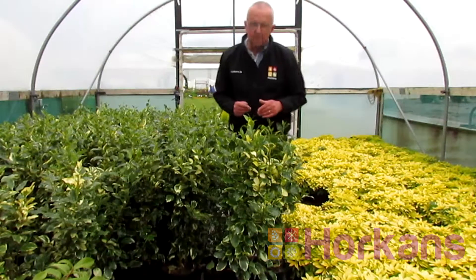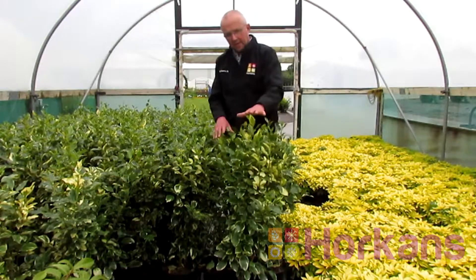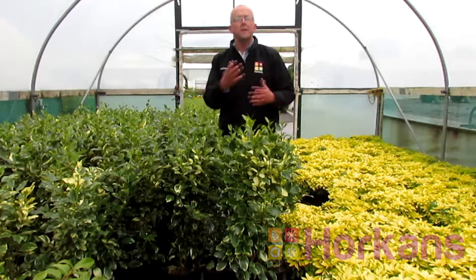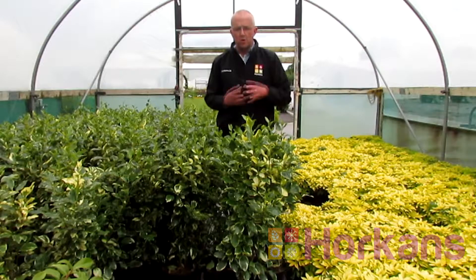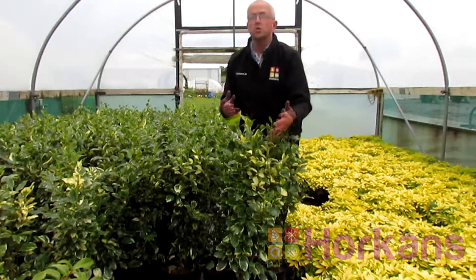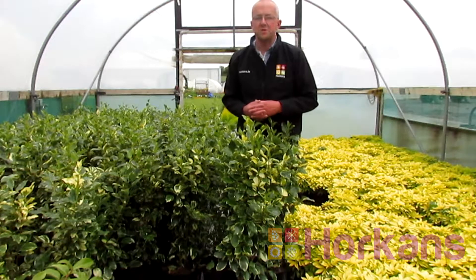Now is the perfect time to plant in your garden, and here at Horkins we supply them as semi-mature plants which within three to four years will make a very full dense hedge for you. Remember, it retains its foliage 12 months of the year, it's easy to grow and most importantly easy to maintain.